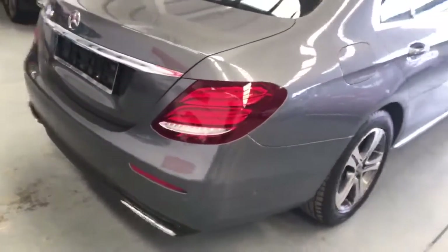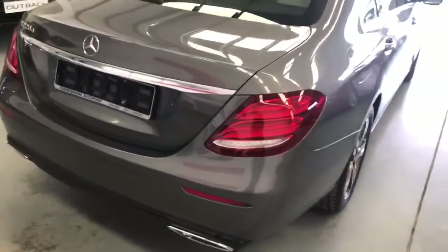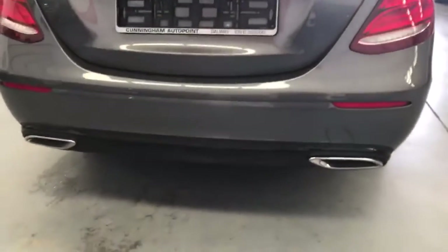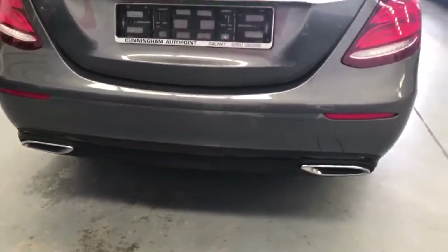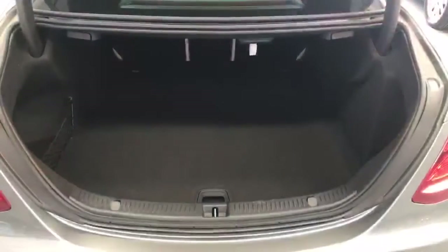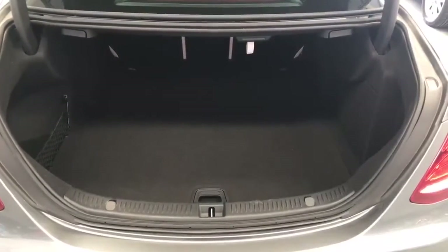The car has sensors front and rear, and offers a radar tour. Another feature of the Avant-Garde is the double diffusers here at the back. Just a quick look here at the huge boot in the E220D.